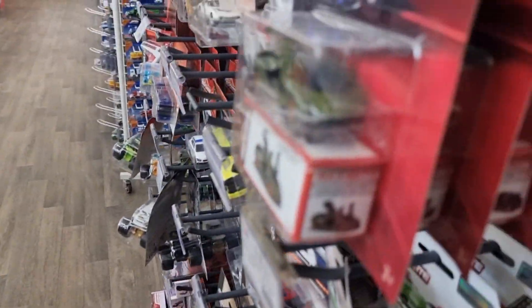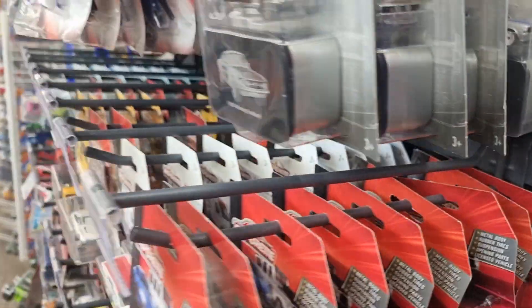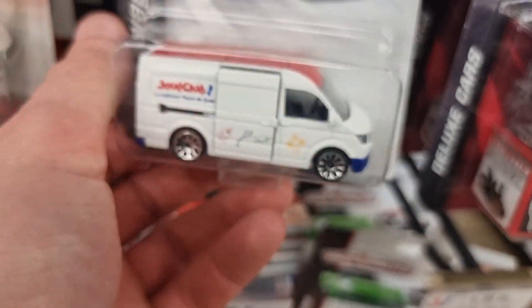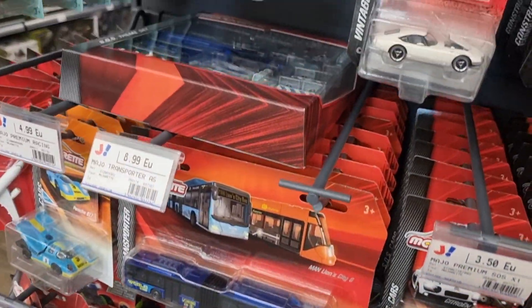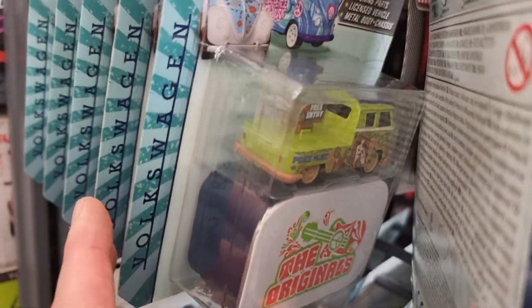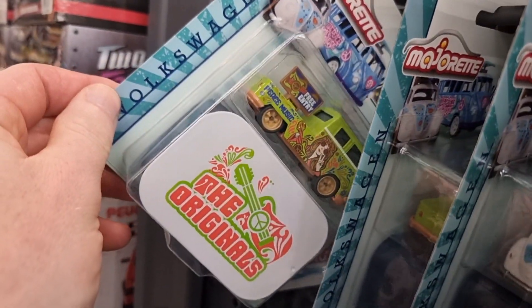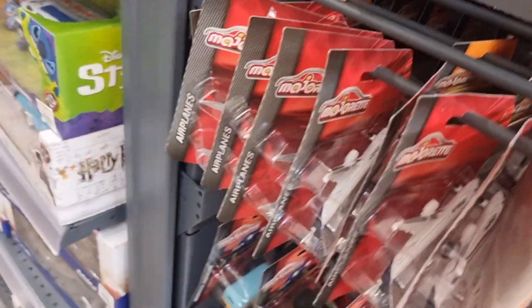Let's go over here to some more Majorette. These are deluxe cars — rubber tires, metal base, suspension, opening parts. This is a Jouet Club Special — Volkswagen Crafter. Here we got a couple of premium cars: the Volkswagen Originals deluxe set, definitely a must-have, comes with a tin box, very collectible. Here the premium models of the Volkswagen Originals, and some planes.